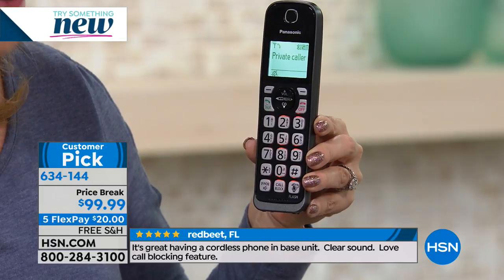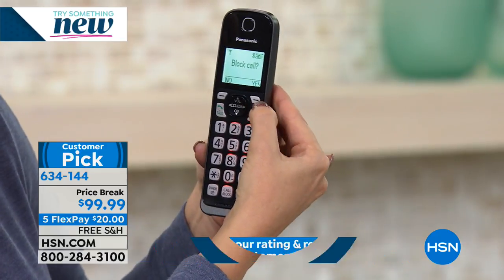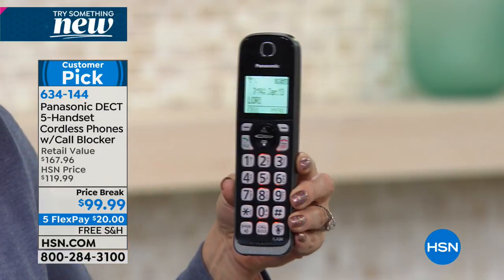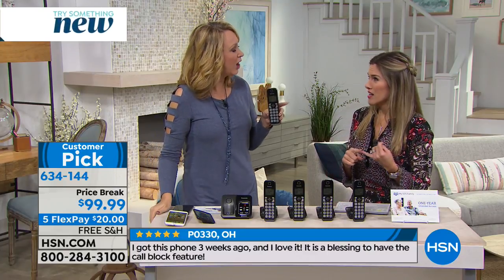You can even block unknown caller ID numbers. And talking caller ID will clearly announce exactly who is calling throughout your home — even private callers. We're touching block call and confirming it — even that private caller has now been blocked. The beauty of this is robo calls, scam callers — the political season is about to ramp up again. Block those calls, block those people you don't want to hear from. I get telemarketing and robo calls about vacations I never signed up for, insurances — I did not inquire.